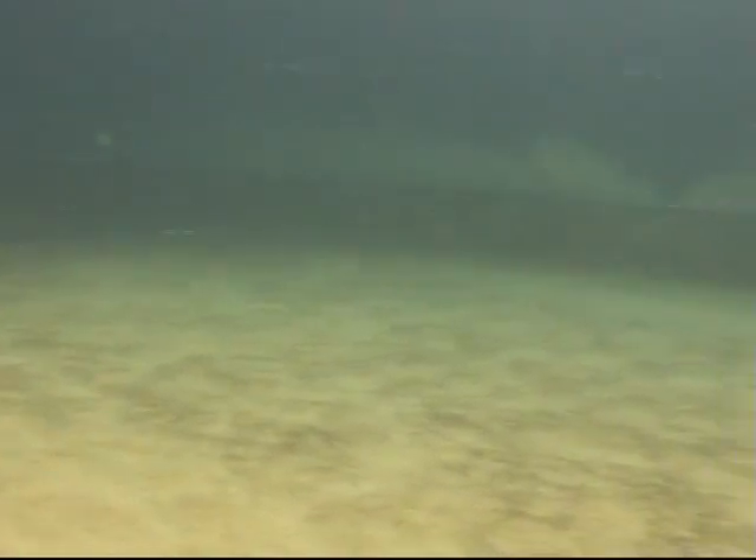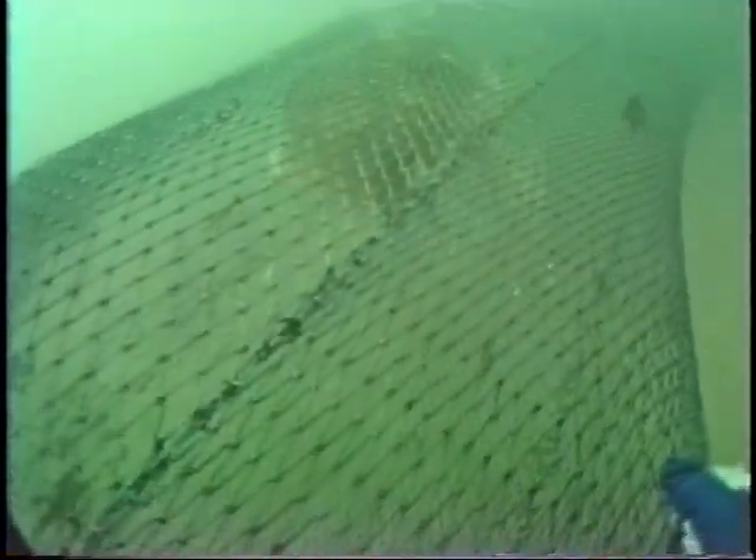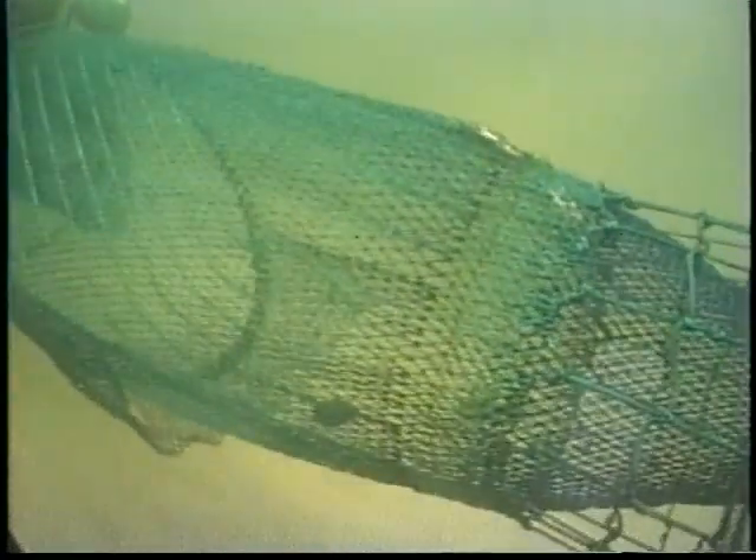In recent years, fishermen and gear researchers have been challenged to make shrimp trawls that are more efficient at excluding unwanted catch. This unwanted catch includes protected species such as sea turtles and fish species which are valuable to commercial and recreational fishermen. After many years of research and sea trials, fishing gear such as the turtle excluder device and bycatch reduction device have been developed. Both of these devices have been modified and improved over the years to become more efficient at excluding unwanted catch while not affecting the shrimp catch.